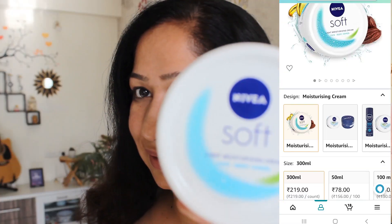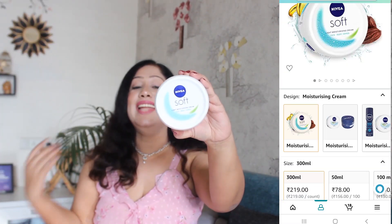So girls, we won't waste time now and I am going to show you all of the products which I got from the Amazon website. First of all, I have bought the Nivea Soft Moisturizing Cream for Face, Body and Hands.